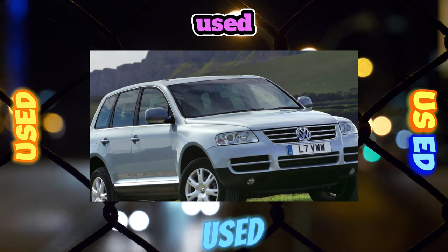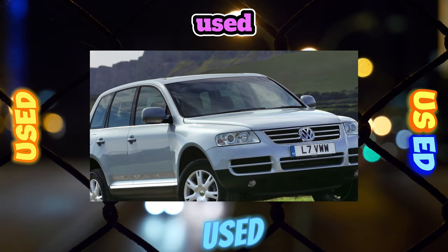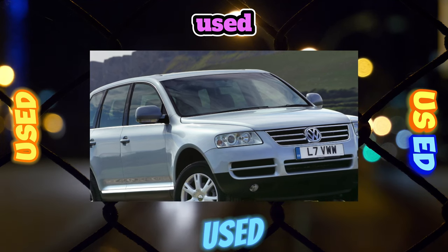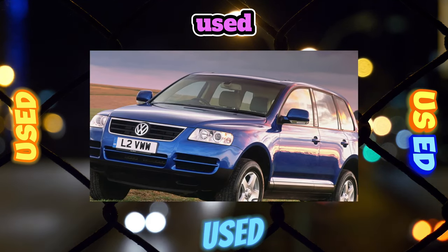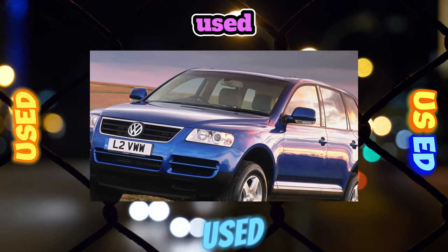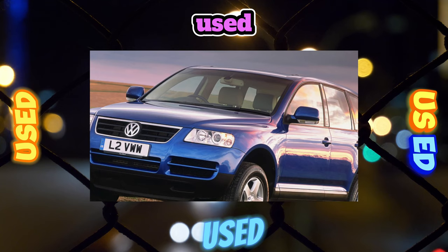The body is resistant to corrosion — even the fairly sandblasted specimens of the first years of production do not have any traces of rust. However, the paint quickly becomes cloudy and rubbed off during contact washing, due to which the car, especially black, loses its presentation somewhat.